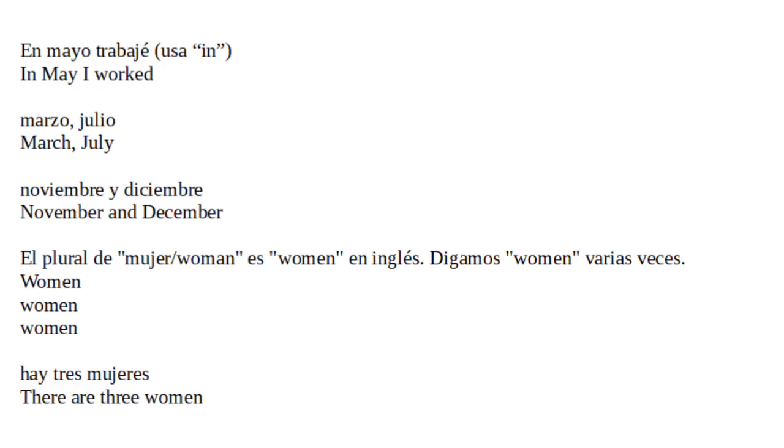El plural de mujer, 'woman', es 'women' en inglés. Digamos 'women' varias veces: women. Hay tres mujeres. There are three women. No, hay diez mujeres. No, there are ten women. Las mujeres están trabajando. The women are working.